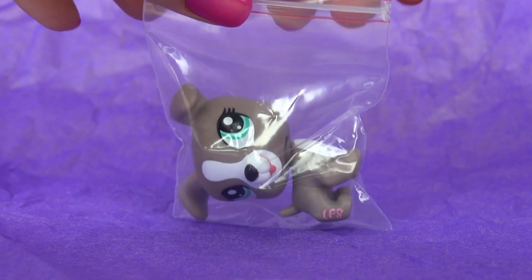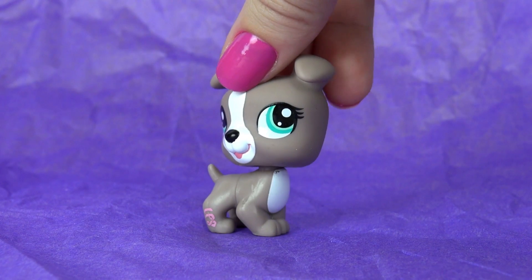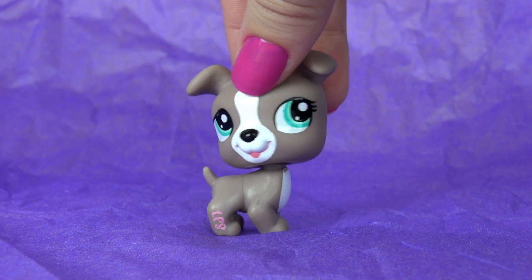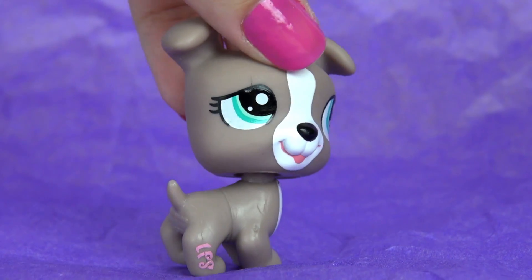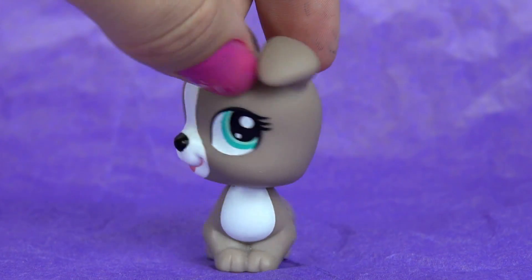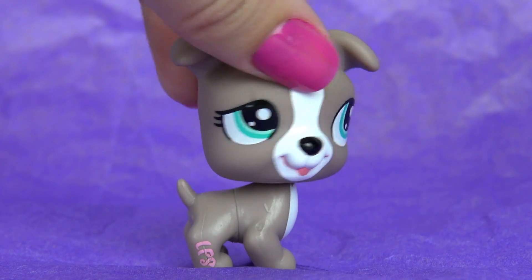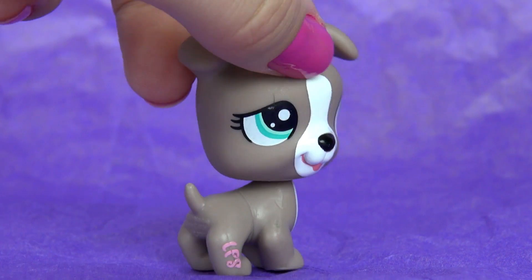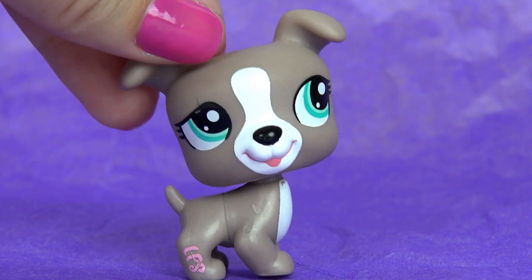The last one from this first package is this. I'm not actually really sure what type of dog this is — maybe a bull retriever or a boxer? I think this one is really cool looking. When I was younger, I really wanted this one; for some reason I didn't get it, but I have it now. It has kind of a lot of lashes so maybe most people think it's a girl, but I think I'm gonna use it as a guy, actually. Like a happy pet.